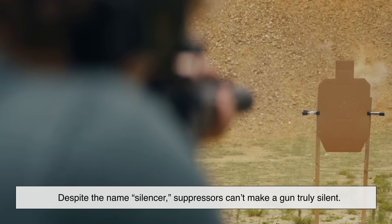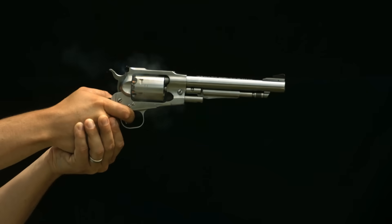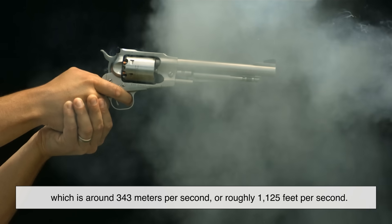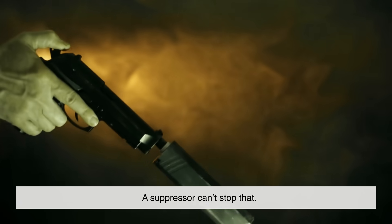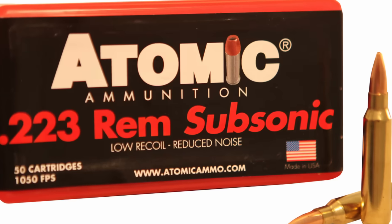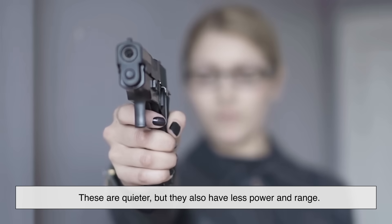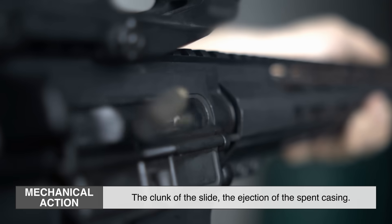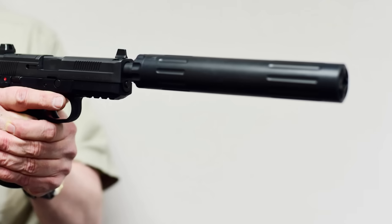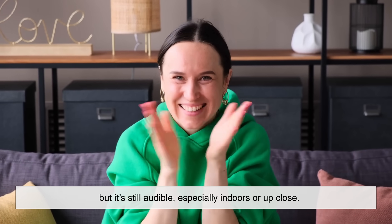Despite the name silencer, suppressors can't make a gun truly silent, and that's important to understand. Remember the sonic boom? That comes from the bullet breaking the sound barrier, which is around 343 meters per second, or roughly 1,125 feet per second. A suppressor can't stop that. If the bullet's going supersonic, you'll hear the crack no matter what. The only way around this is to use subsonic ammunition — rounds that travel slower than the speed of sound. These are quieter, but they also have less power and range. And then there's the mechanical action — the clunk of the slide, the ejection of the spent casing. A suppressor doesn't affect that either. So, with a suppressor and subsonic ammo, a pistol might sound like a loud clap rather than a gunshot, but it's still audible, especially indoors or up close.